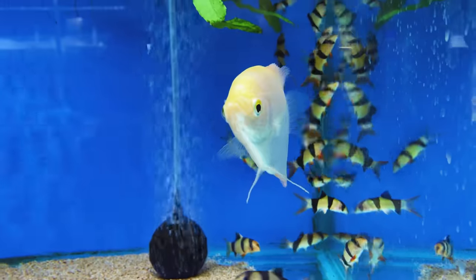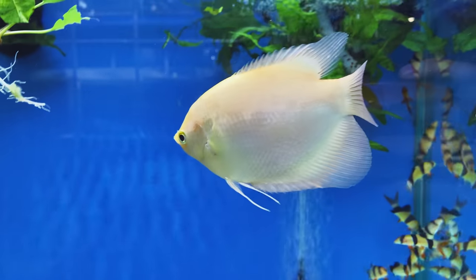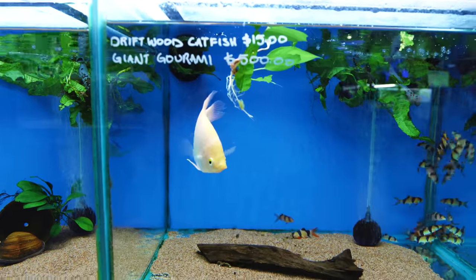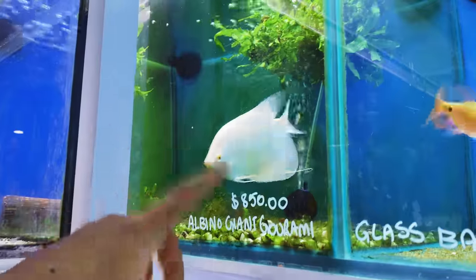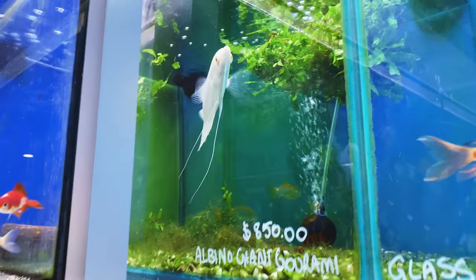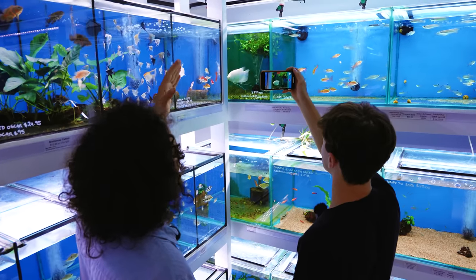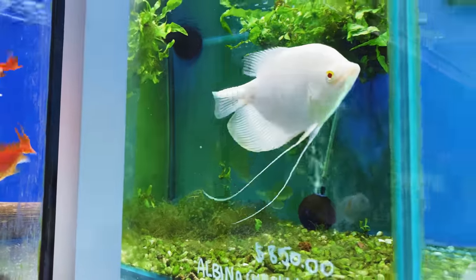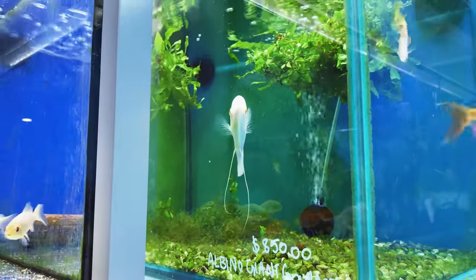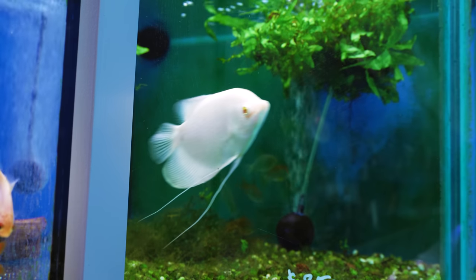This is a pink giant gourami — they're a big fish when they grow up. It takes three or four years to reach full size, and even then they still keep growing. They get massive, 40 to 50 centimeters. Cold water fish as well, you can keep them in cold water. This is our albino giant gourami — very similar, but with red eyes as opposed to just a pink. Not many of them around. He is a gorgeous fish but very aggressive. We've tried to keep him with other gouramis and other larger fish, but he just picks on them every time. That's why he's sort of in the timeout corner.